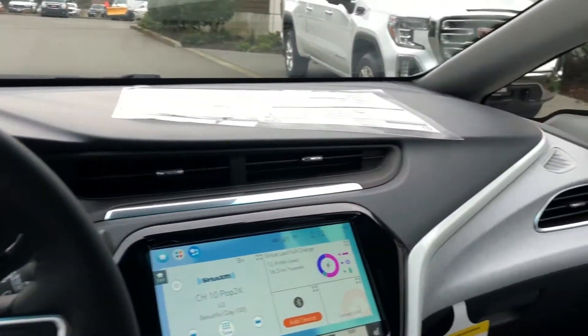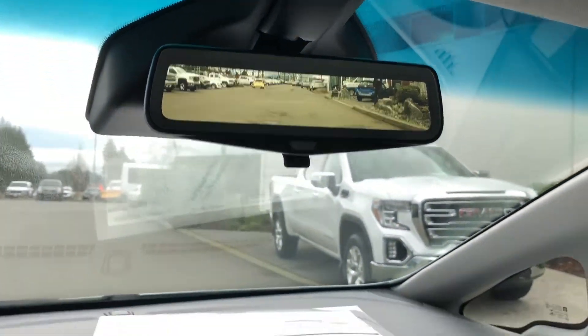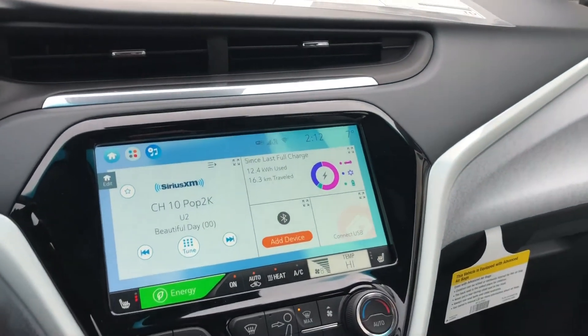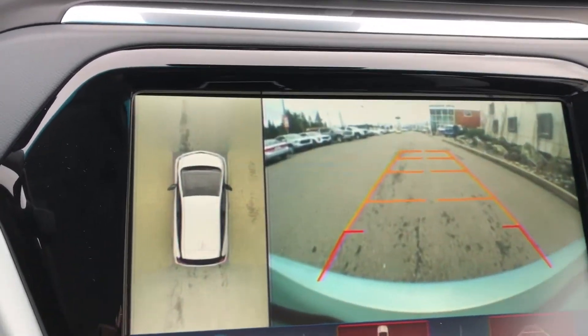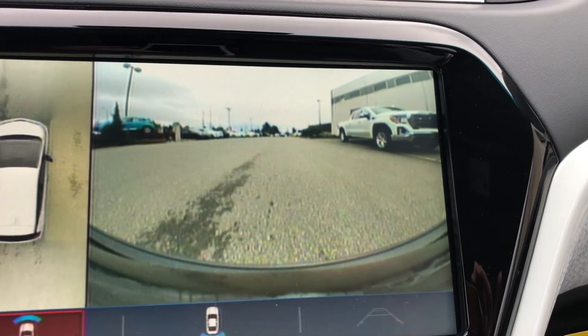Here's one of the safety features — the rear camera streaming mirror. We've also got the 360-degree bird's-eye camera here. I've put the vehicle in drive and you can see what's in front of me on the display.